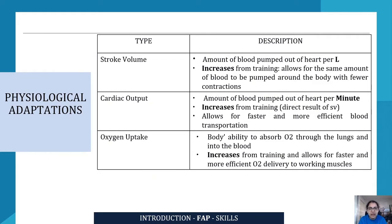Cardiac output refers to the amount of blood which is pumped out of the heart per minute. The difference between stroke volume and cardiac output is that stroke volume is the amount of blood pumped out per beat, whereas cardiac output is blood pumped out per minute. It increases from training and that is a direct result of stroke volume — if you're able to pump out more blood with fewer contractions, you're also able to pump out more blood per minute.